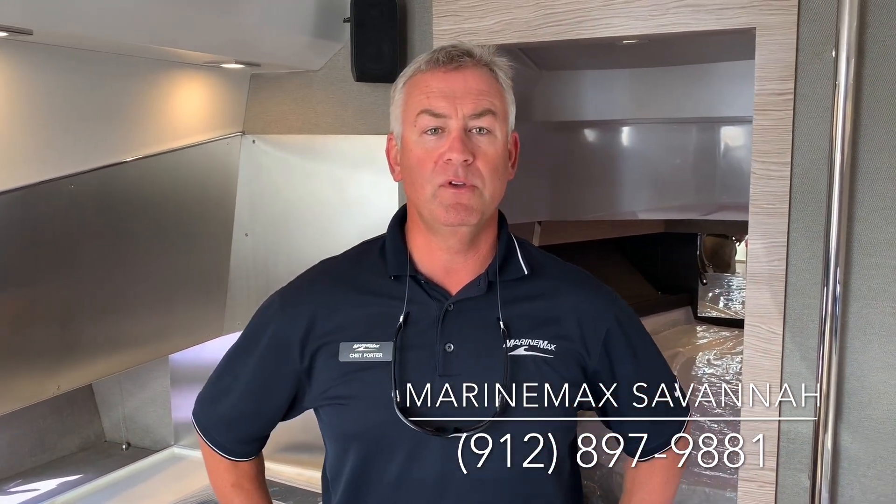So that's pretty much it on the 2019 Azimut Verve 440. If you have any questions, give me a call — Chet Porter, Marine Max Savannah, 912-897-9881. Thank you.